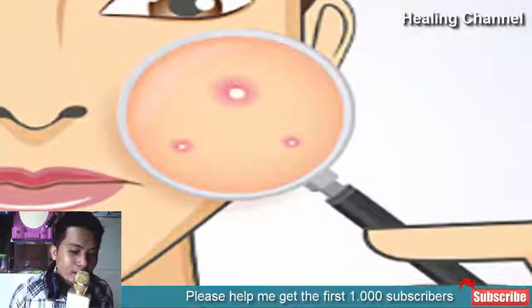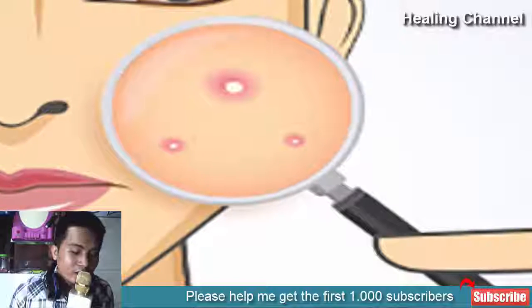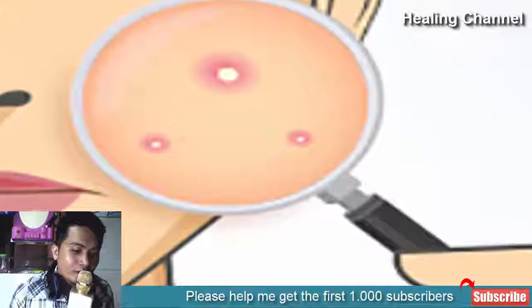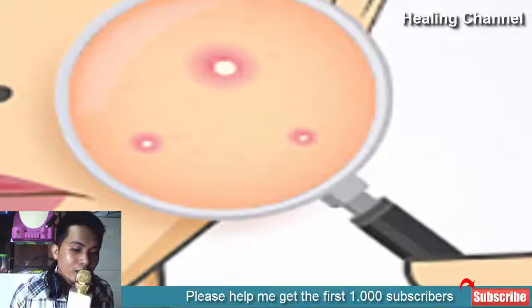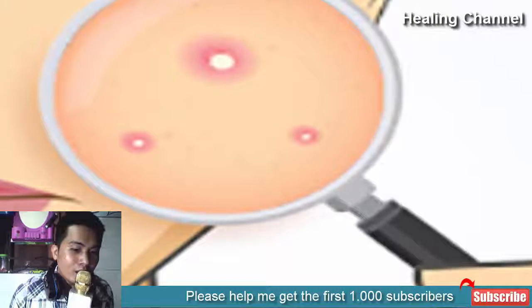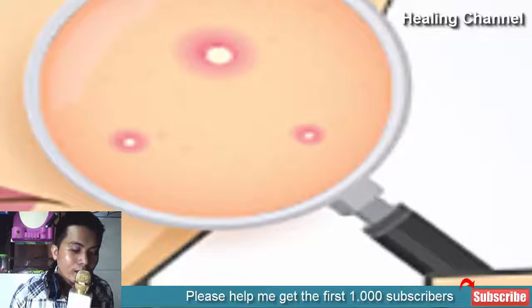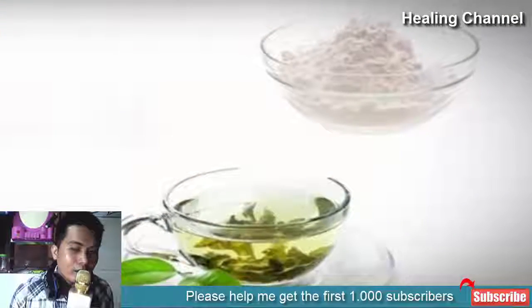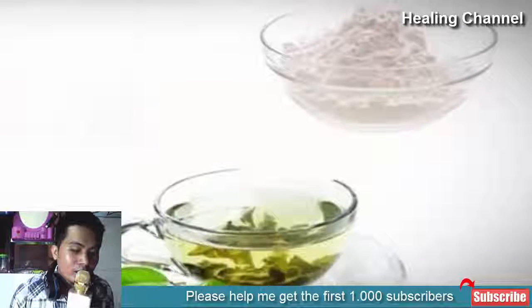The best solution for dealing with the problem of acne is a green tea toner. A toner made up of green tea works miracles in making your skin bright by reducing the appearance of acne. These amazing green tea toners would offer you beautiful and clear skin.